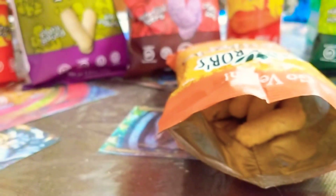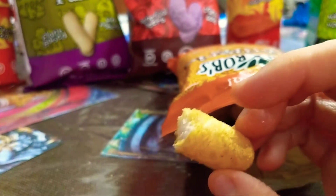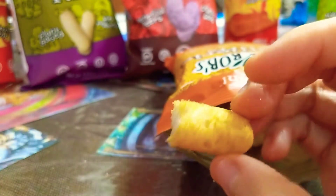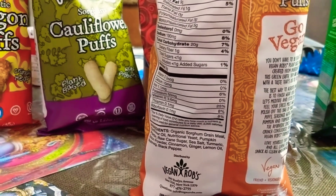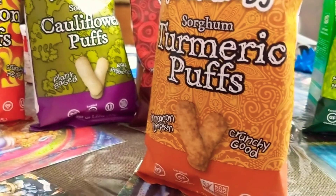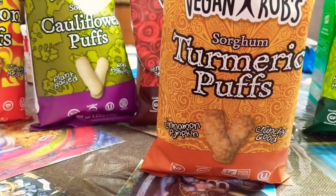Looks like... it's sweet. Not too crazy about this one.